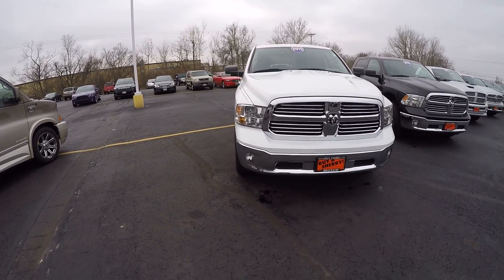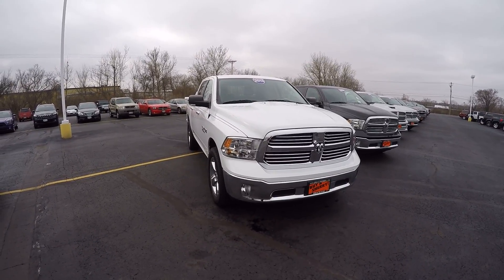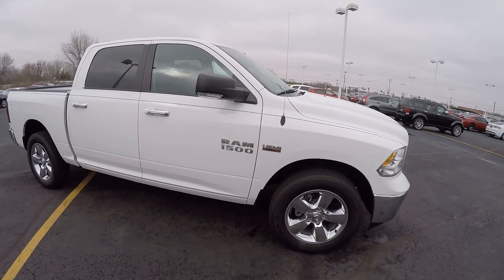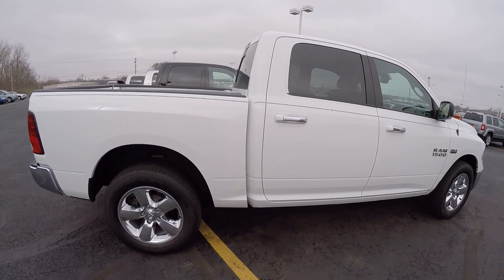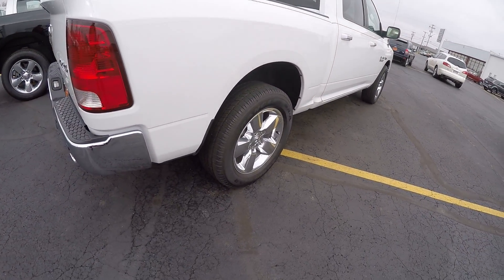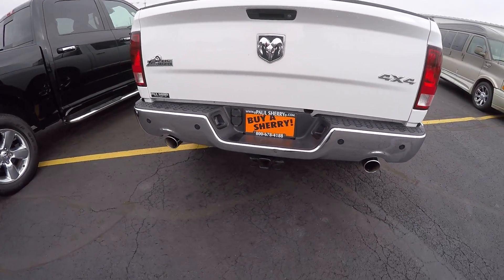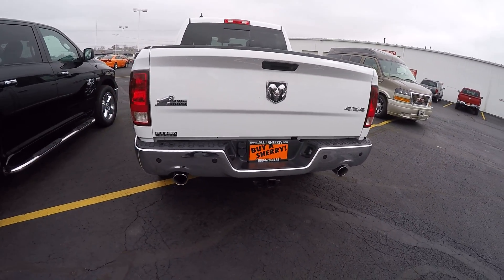This is equipped with the chrome bumpers. It is the Big Horn package, crew cab, 20-inch chrome-clad wheels. Got the Hemi 5.7-liter V8 with the 8-speed transmission. Good condition all the way around. Tires and rims are in great condition. It is equipped with the trailer tow package and the rear park assist. Dual exhaust.